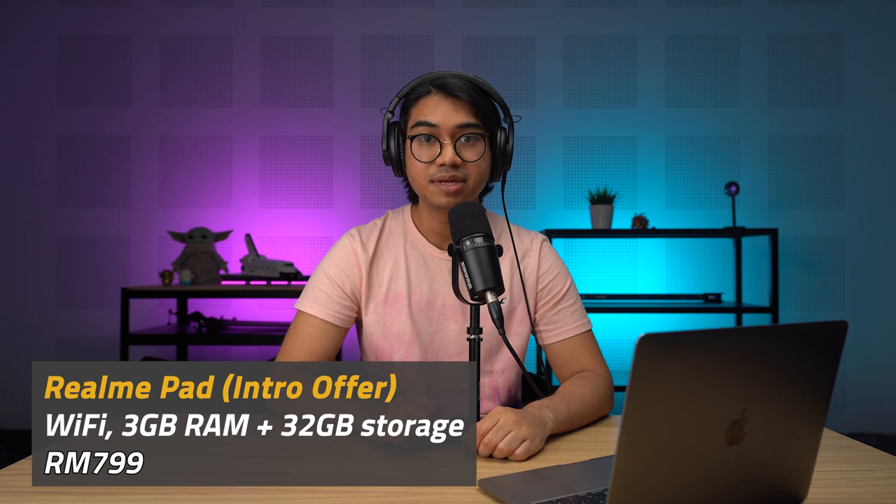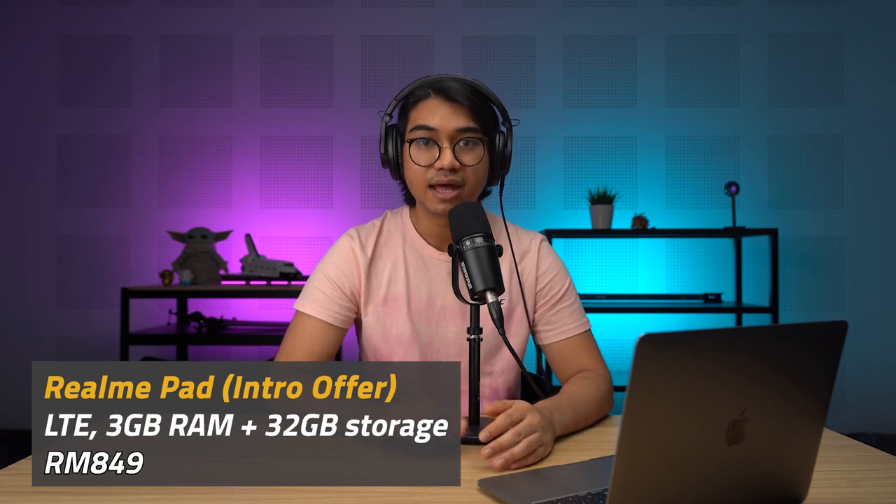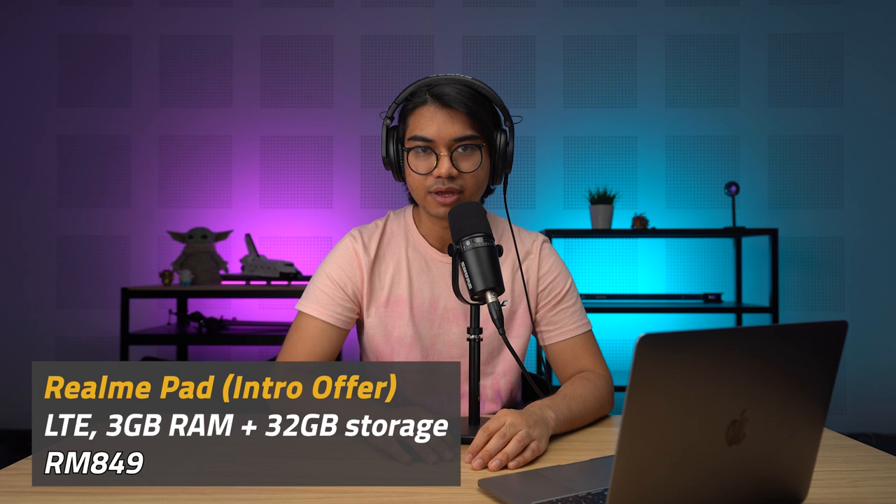The tablet comes in gray and gold, and the first sale is happening at midnight on November 11th, 2021. As part of the introductory offer, Realme is offering 100 ringgit off on their 32GB models. This means the Wi-Fi version is going for 799 ringgit and the LTE version is going for 849 ringgit.